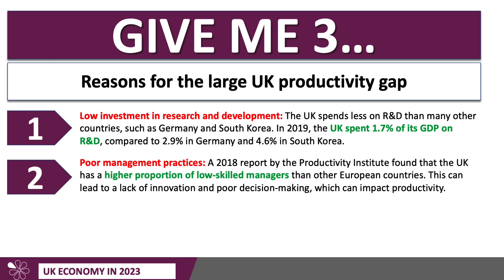Secondly, there's some evidence that the UK doesn't quite have the same quality of management as in other countries. A report by the Productivity Institute found the UK has a higher proportion of low-skilled managers than other European countries — so maybe there's a lack of training, fewer managers reaching higher-level management qualifications. Poor management can hamper innovation and lead to poor decision-making and short-termism, which can impact on productivity.